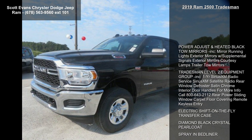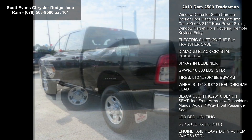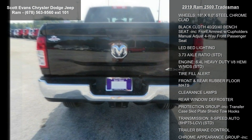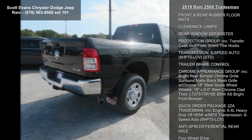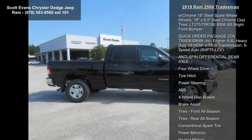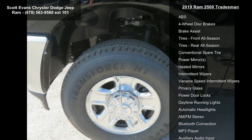This vehicle's top features include power adjust and heated black tow mirrors, mirror running lights, exterior mirrors with supplemental signals, exterior mirrors courtesy lamps, trailer tow mirrors, and Tradesman Level 2 equipment group. Also included: one-year SiriusXM radio service, SiriusXM satellite radio, rear window defroster, and satin chrome interior door handles.